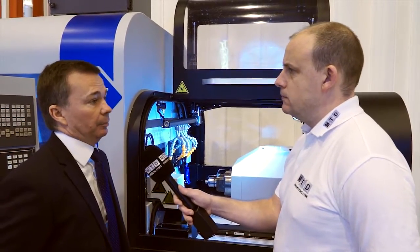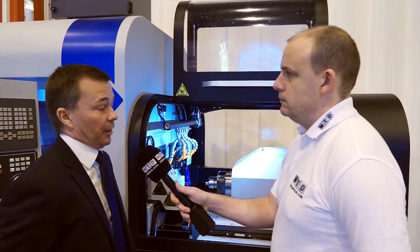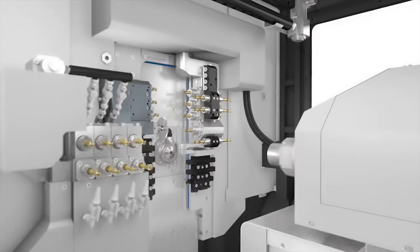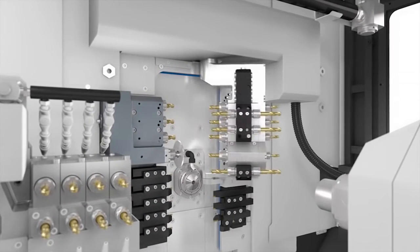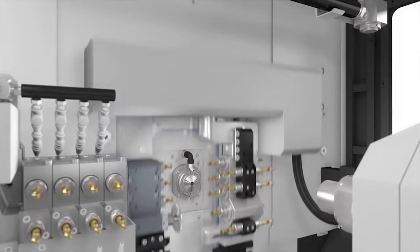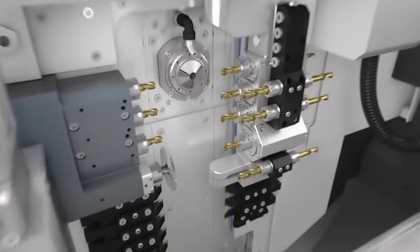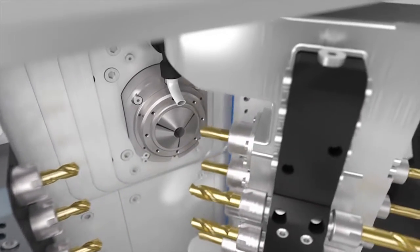And is that unusual? Yes it is. How quick does that process take? Really, it's seconds — it's not a long operation at all. On the B axis that we have, it can be indexed from 0 to 120 degrees, and we have up to eight driven tool positions for use in main and counter operations.